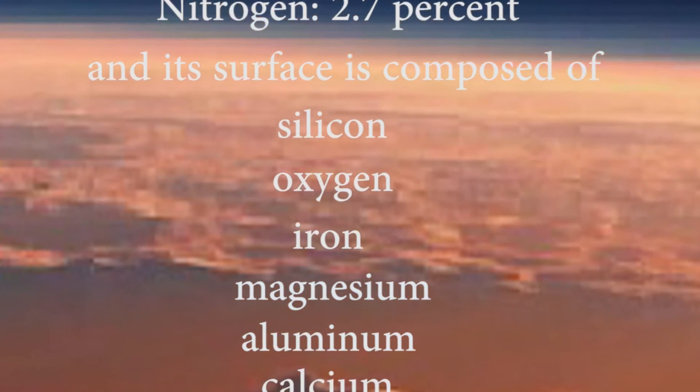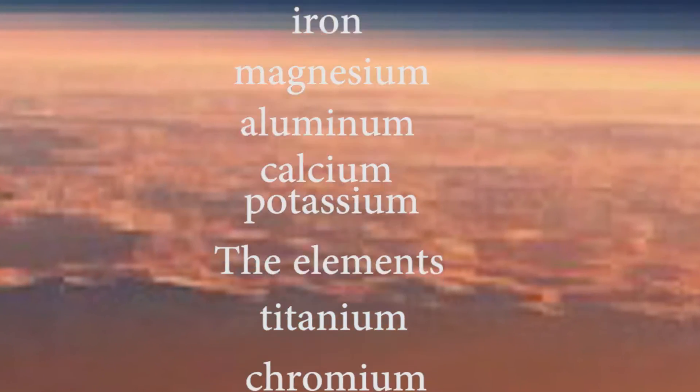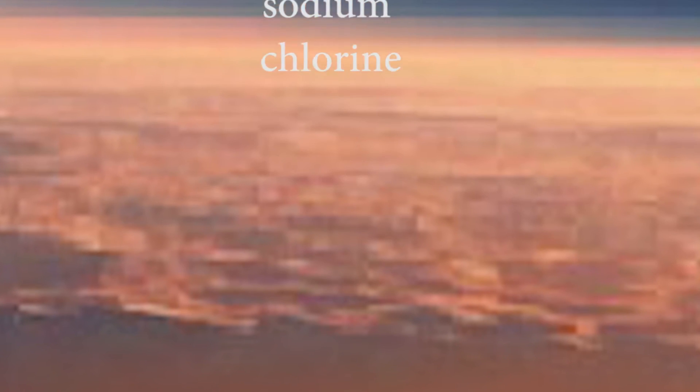Additional surface elements include iron, magnesium, aluminium, calcium, and potassium. The elements titanium, chromium, manganese, sulfur, phosphorus, and others are also present.